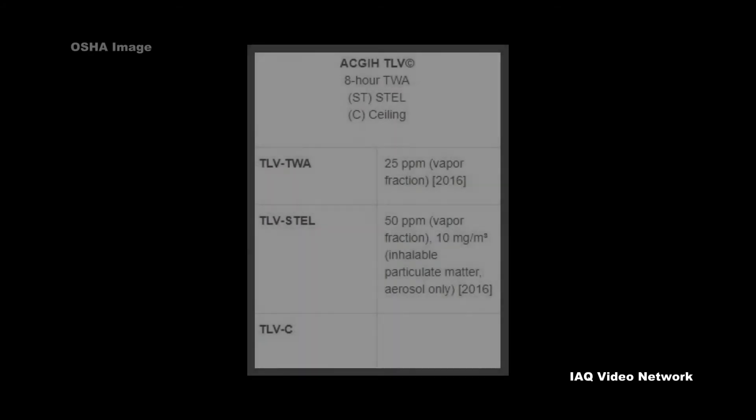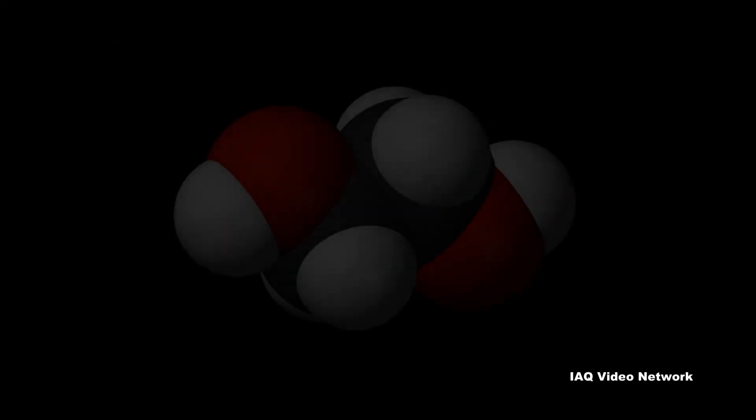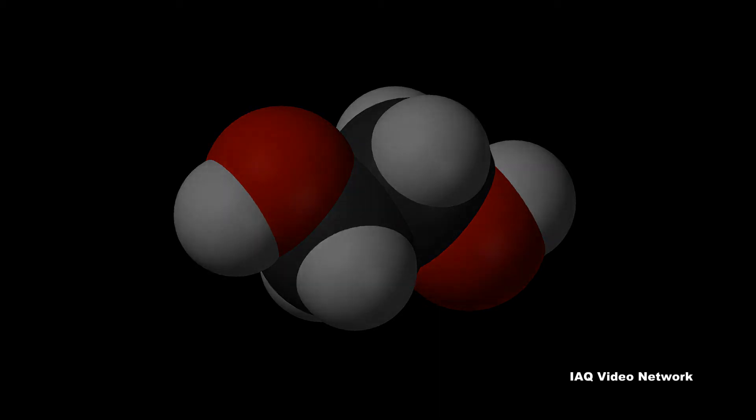To help protect workers, the American Conference of Governmental Industrial Hygienists has set a threshold limit value for ethylene glycol. These are just a few of the many things to know about ethylene glycol and potential occupational exposure risks.